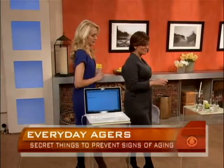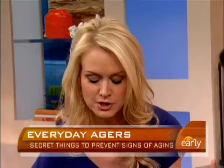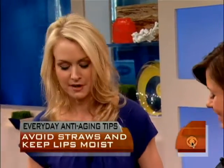Tip number two: you should not use a straw because it can increase wrinkles. When you use a straw, you pucker — much like smoking, it causes lines to form around your lips. Do that day after day, week after week, and eventually those lines become permanent. It's harder to remove lines than it is to remove yellow teeth. Just brush your teeth after you sip your coffee or whatever.